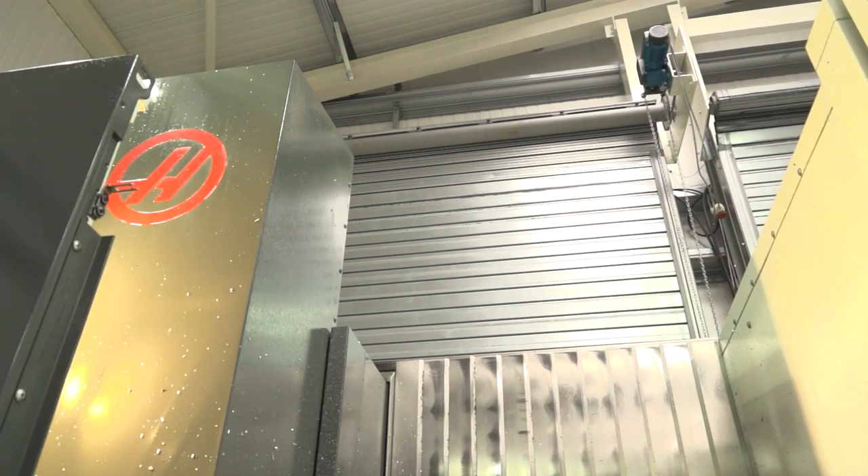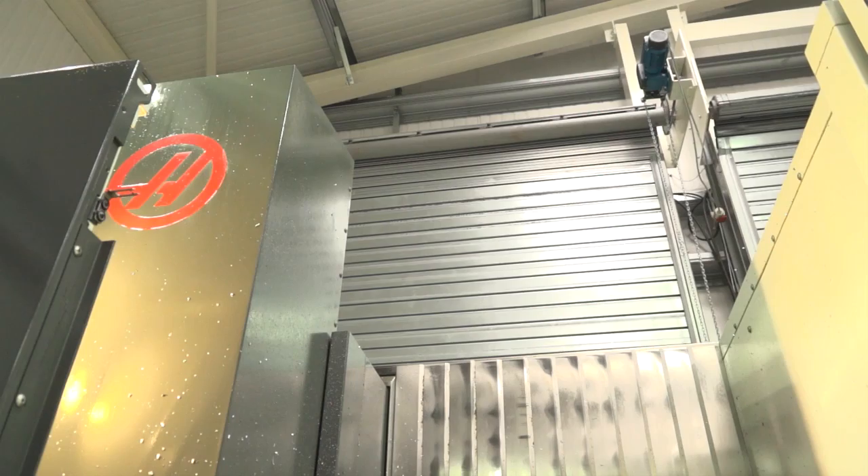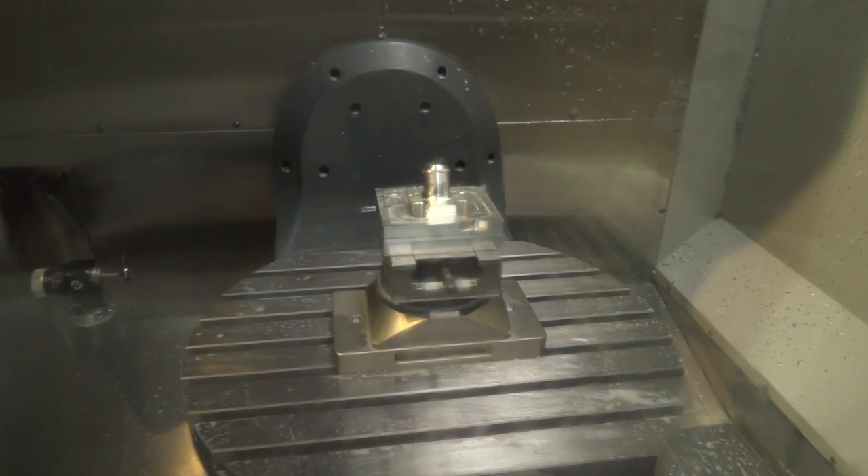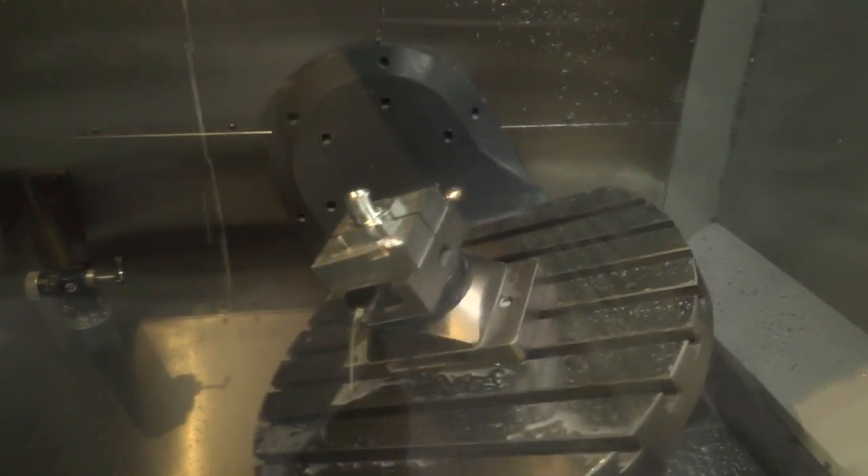Yeah, it's a great design. What I really like is the big opening — if you're working with a large workpiece, you've got access to get in there, measure features, and there's plenty of room. And what about achieving negative angles, going beyond zero? Yeah, completely — we've got 90 degrees of rotation in the B-axis one way and minus 35 degrees in the other direction.